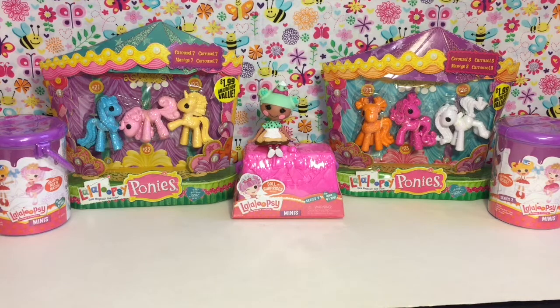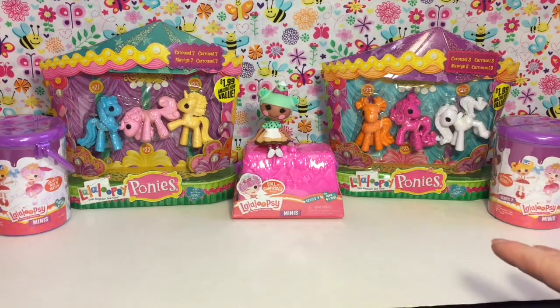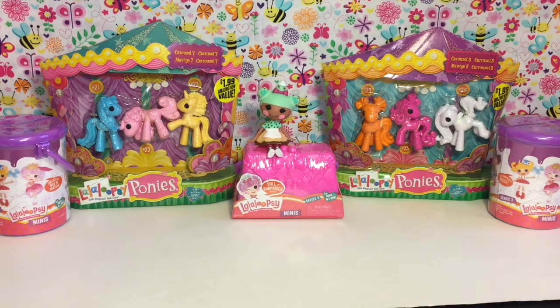Hi guys and welcome to the Mini Toy Love Channel. Today I have another Lala Loopsie themed video for you guys. I'm really excited to be opening more of the surprise mini dolls because the Lala Loopsie mini dolls are my faves. I have a series 3, two of the series 2 paint cans, as well as some of the little mini Lala Loopsie ponies that came out a while ago. So lots of cute Lala Loopsie stuff — let's go ahead and get started.